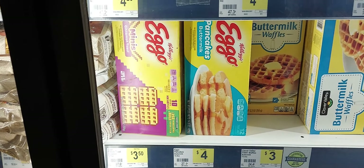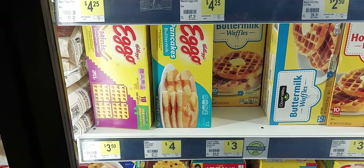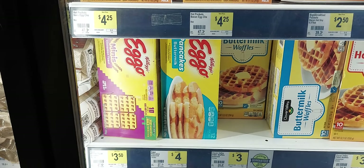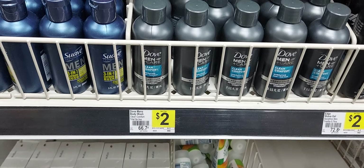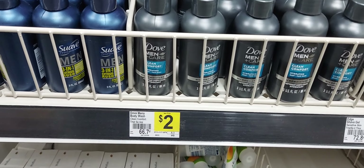Our next item is the Eggo pancakes for $4, and there is a $1 off one digital coupon attaching to this. The next item we're going to get is the Dove mini care body wash found in the travel section for $2.